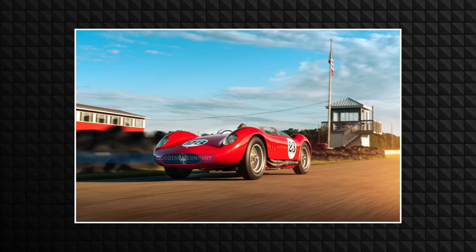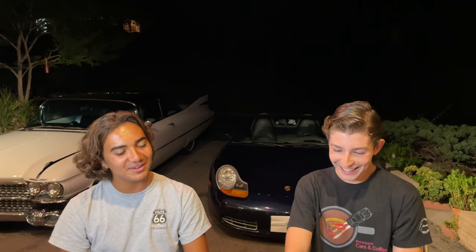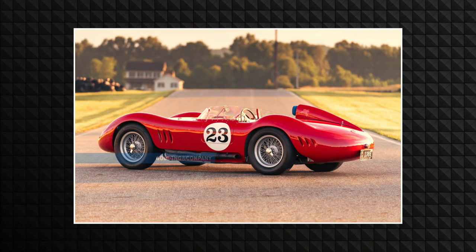Right now for sale at the Gooding and Company Pebble Beach Auction is a Fantuzzi coach-built 1957 Maserati 200SI. This car is absolutely gorgeous — it's beautiful. This one did get raced in the 1950s and 60s as well, so it's got some heritage to it, which is really cool because a lot of cars like this often just end up in some guy's collection in the middle of nowhere in a garage deep down in Montana where you'll never see it. The car is a 2,490cc DOHC inline four-cylinder engine with twin Weber 45 DCO3 carburetors.